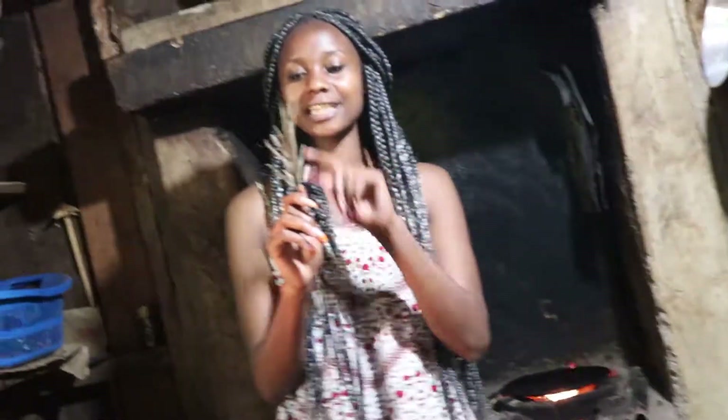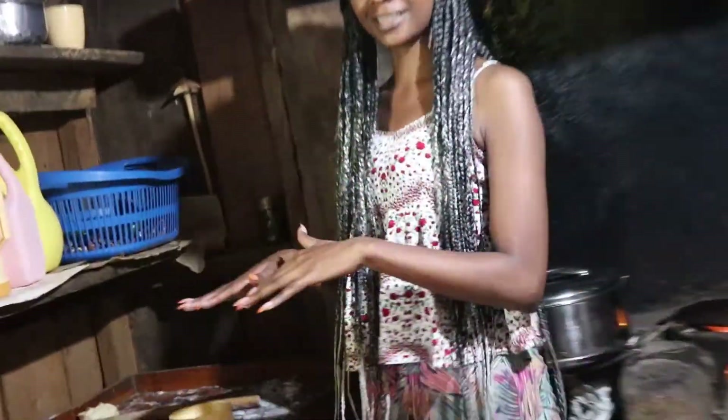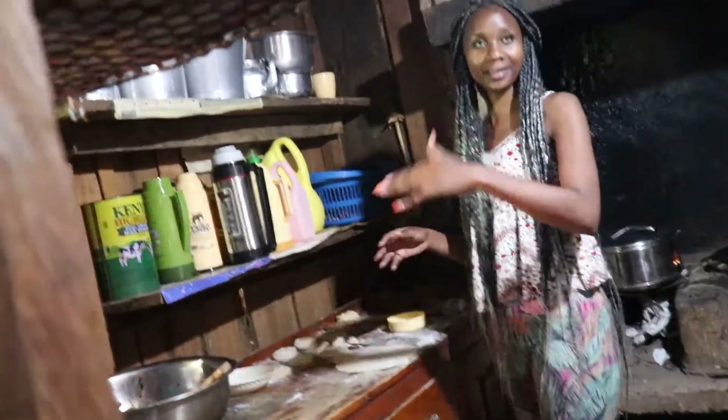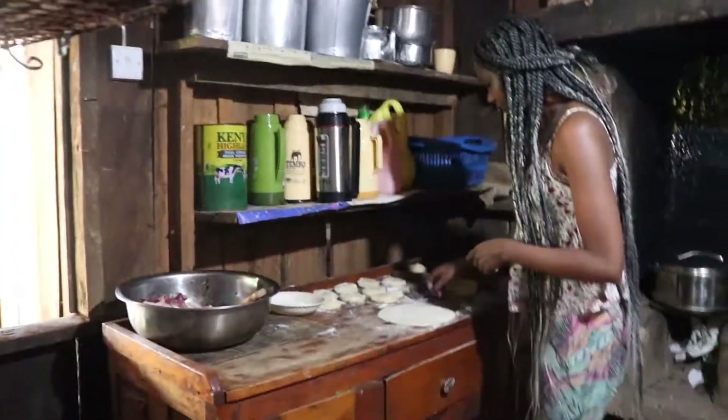I don't know the name of the tree in English, but I'll show you when I'm done with cooking. So let's make the chapatis first, and then I'm going to be making the chicken that we got from the coop. Let's go, let's do it!